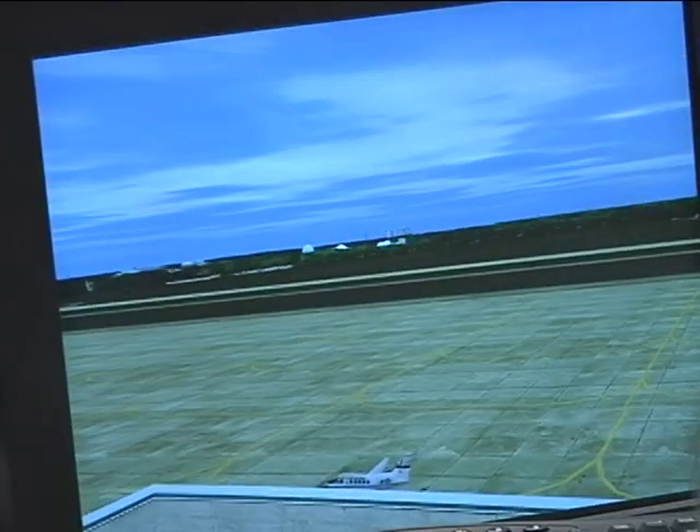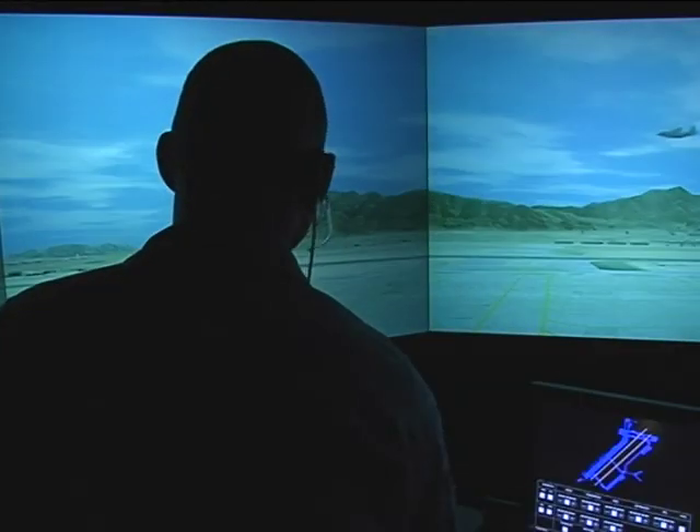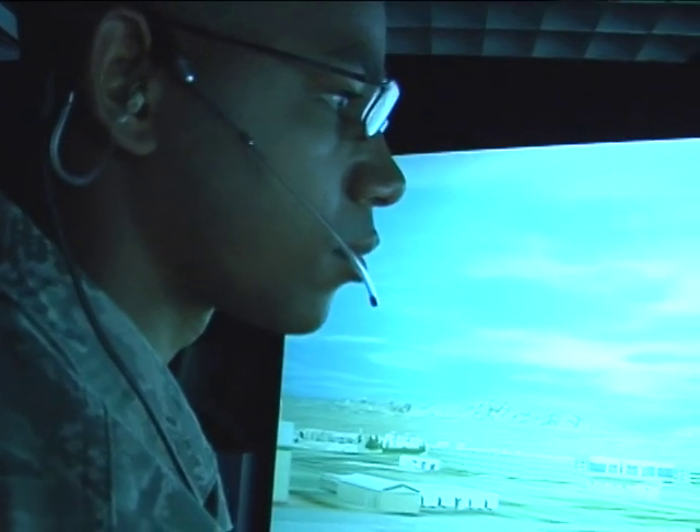At a cost of $1.5 million, the TSS capabilities range far beyond simulating just Langley's flight line. It can replicate any flight line with an air traffic control tower in the entire military. We can take a deployed location — you can practice here before you actually deploy.